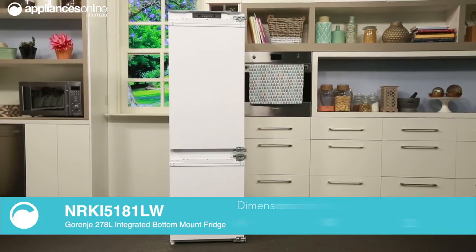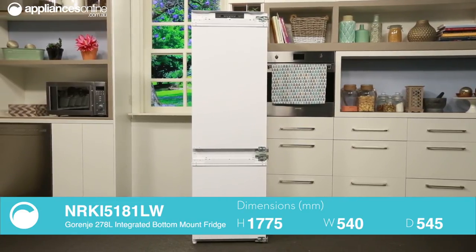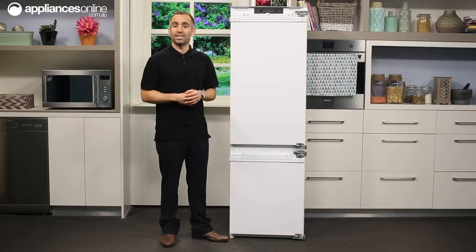This integrated fridge comes to us from Gerenia, a European appliance manufacturer well known for its sense of style. Because this fridge will need to be built into your kitchen cabinetry,